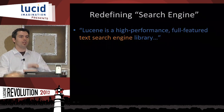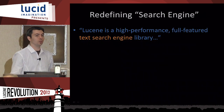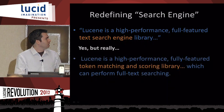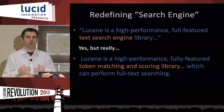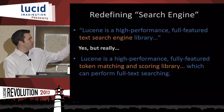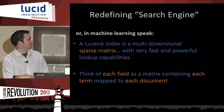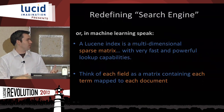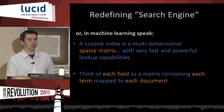I want to redefine the way you might think about Lucene and Solr. The Lucene website calls it a high-performance, full-featured text search engine library — but I'd like you to think of it instead as a high-performance, fully-featured token matching and scoring library that can perform full-text searching. Full-text searching is just one implementation of token matching and scoring. And further, for those in the machine learning or recommendations realm, think of Lucene as a multidimensional sparse matrix with very fast and powerful lookup capabilities — each field effectively a matrix containing each term mapped to each document.